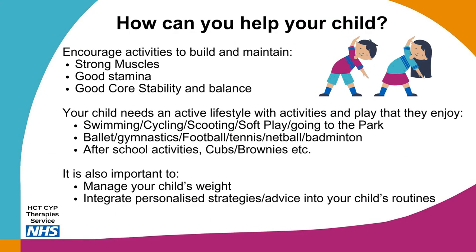The management of hypermobility includes completing regular activities to build and maintain strong muscles, good stamina, and good core stability and balance. Hypermobility involves lifelong management — your child needs to have an active lifestyle with activities and play that they enjoy. Swimming is recommended as the best activity for children with hypermobility, as moving through the resistance of water helps with general strengthening and stamina building while also protecting the joints.